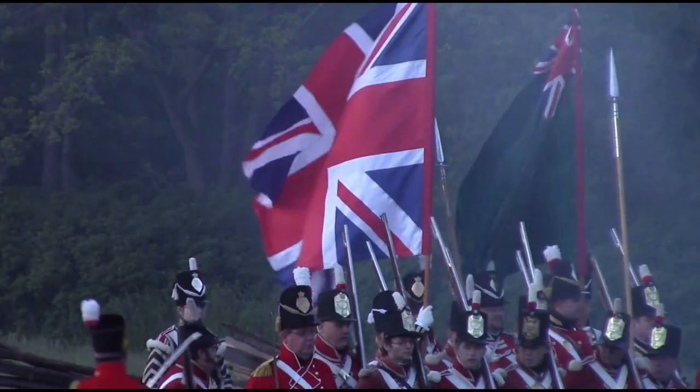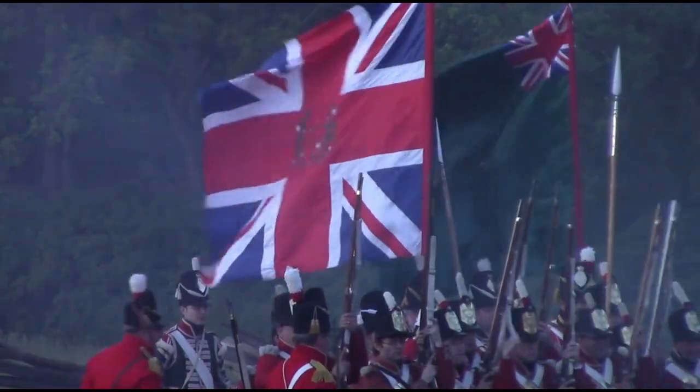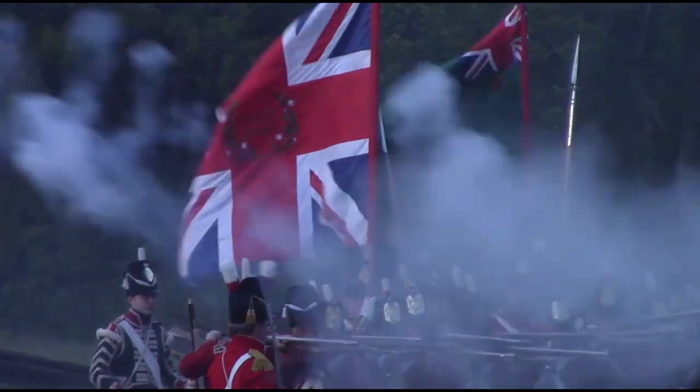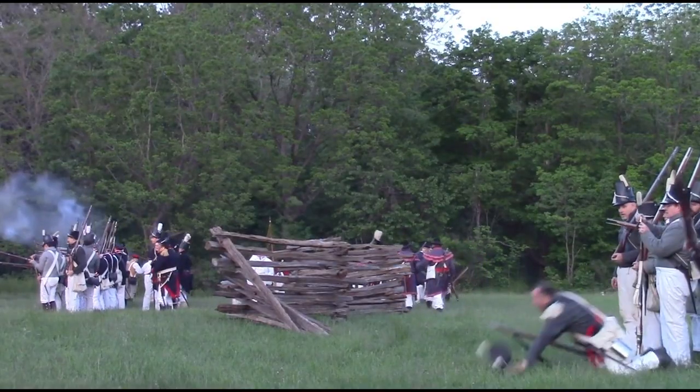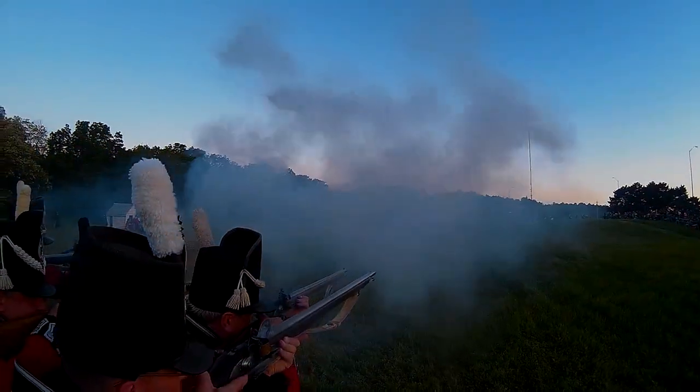During the War of 1812, Billy Green and his brother Levi scouted the approach of American troops. Billy learned the American password and took this information to the British troops at nearby Burlington Heights.